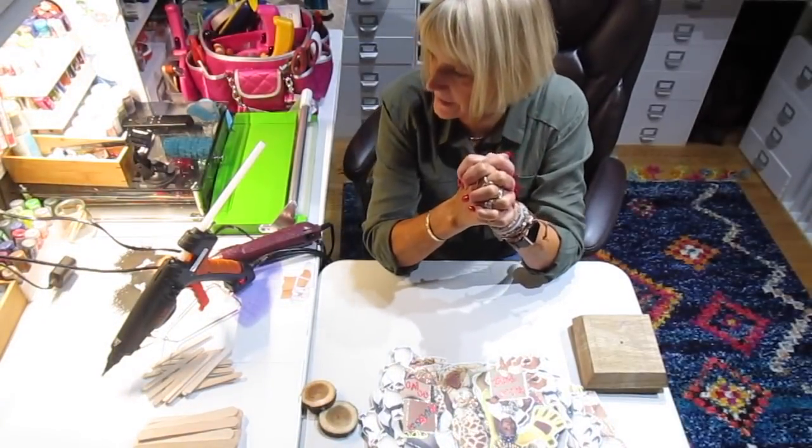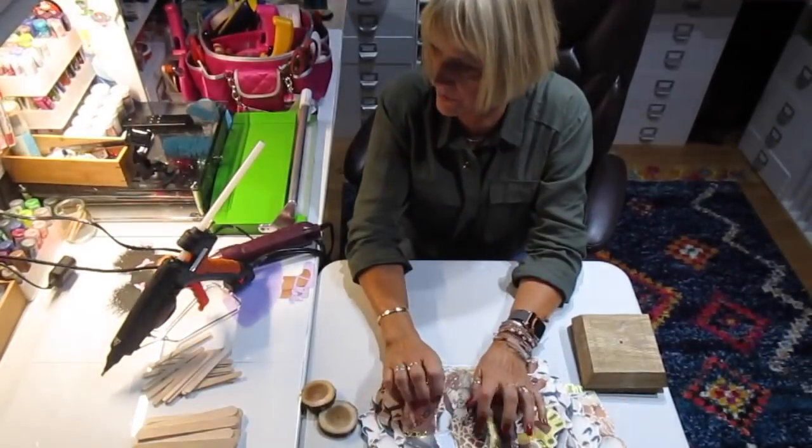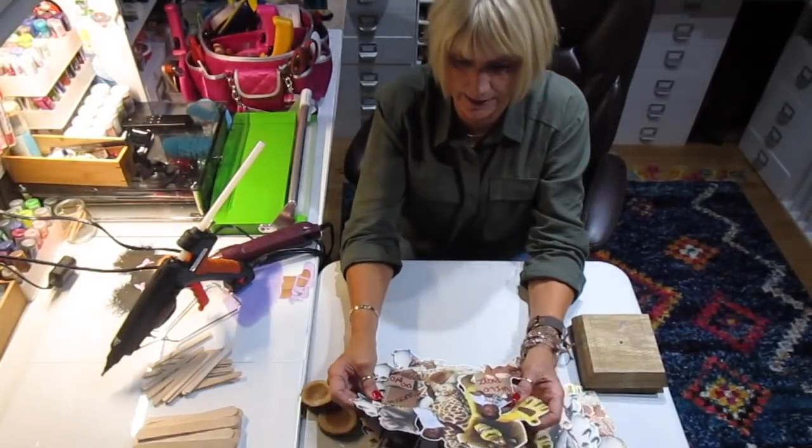Hi, it's Jill with Crick Flicks, and tonight I'm going to be putting together some centerpieces for a couple little boys, and the theme is Madagascar.